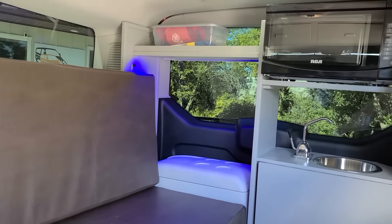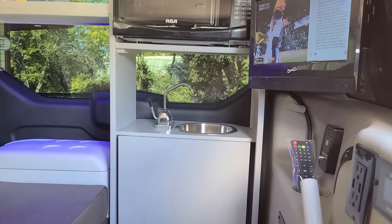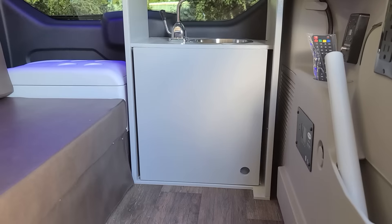Inside you find the microwave, dual house batteries, and a 2,000 watt inverter which allows you to run the microwave without being plugged in.